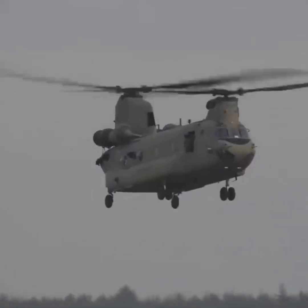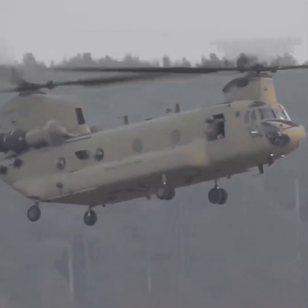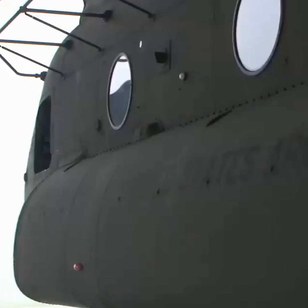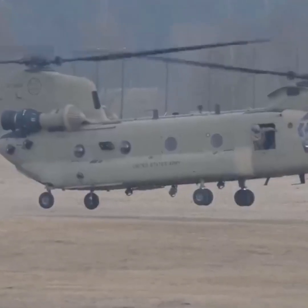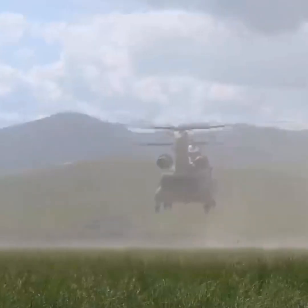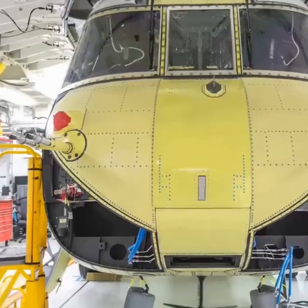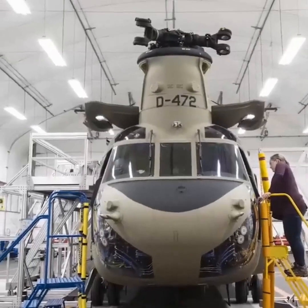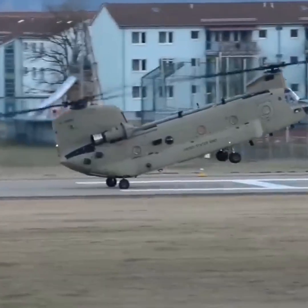Boeing is also responsible for the CH-47 Chinook, a massive dual-rotor transport copter first introduced in the early 1960s. The design proved so successful that new Chinooks are still being manufactured today, though the process has advanced quite a bit since the 60s. The structural components — such as the fuselage, rotor blades, and tail — are typically manufactured in pieces at multiple specialized facilities, then shipped to Boeing's Philadelphia facility for final assembly and painting, before undergoing rigorous flight testing.